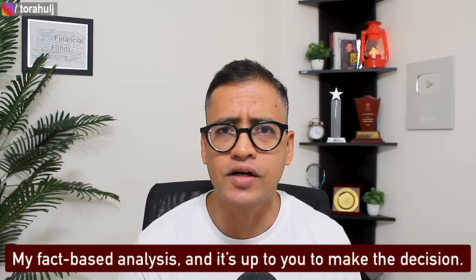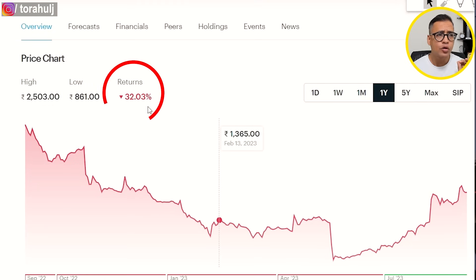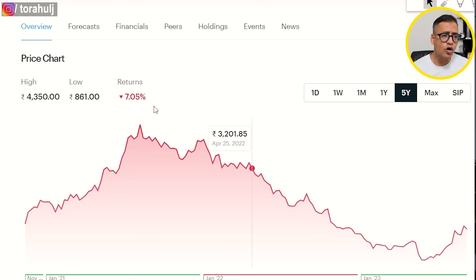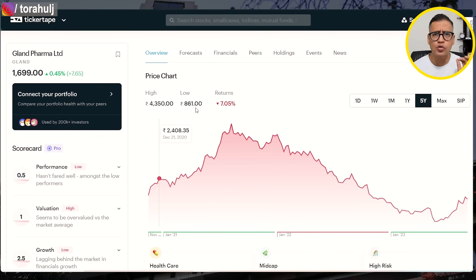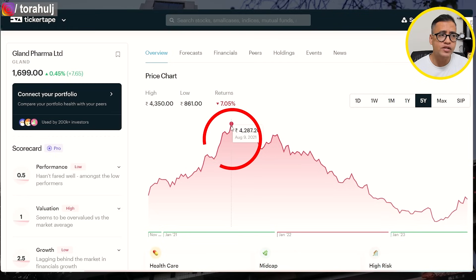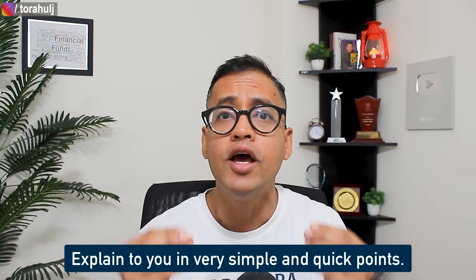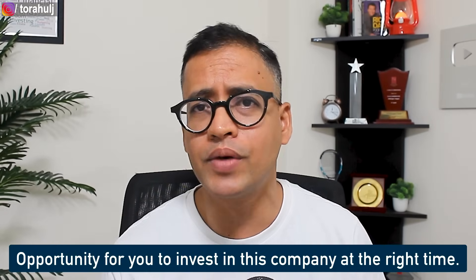The first stock I want to talk about is Glen Pharma Limited, which is a pharmaceutical company. In the last one year, the stock has corrected close to 32 percent. If you look at the last five years, the stock touched a high of close to 4350 rupees and a low of 861, showing huge volatility. The key question is why it has fallen from 4300, and if you understand this, you'll know whether there is an opportunity to invest at the right time.